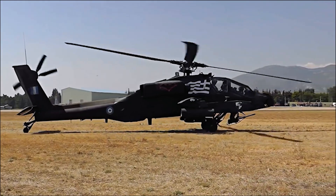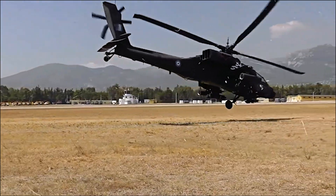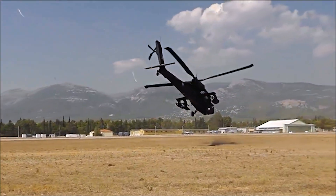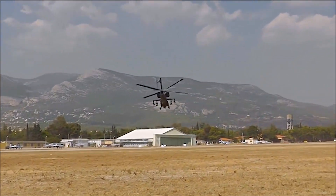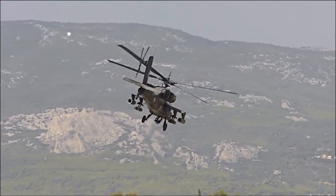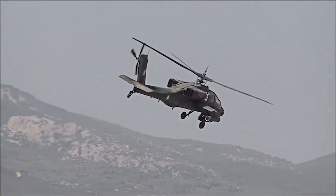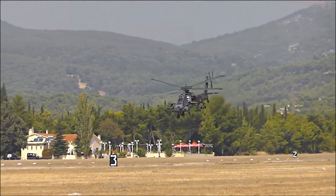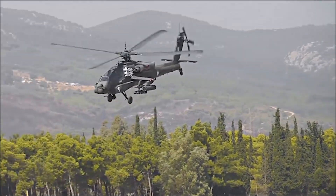The Boeing AH-64 Apache is an American twin turboshaft attack helicopter that has served as a premier attack helicopter for armed forces around the world since its introduction in 1986. The Apache has proved itself as an invaluable asset for air-to-ground combat, reconnaissance, and surveillance missions.